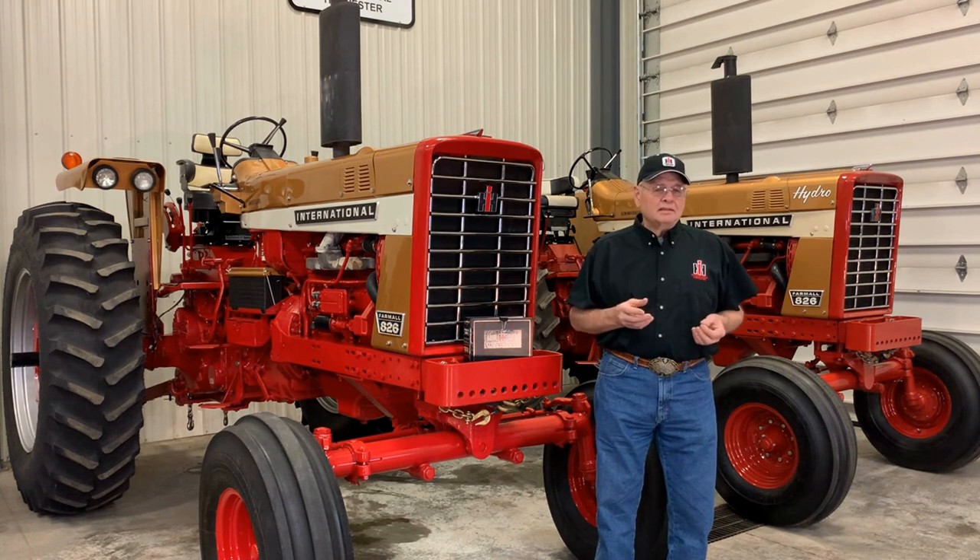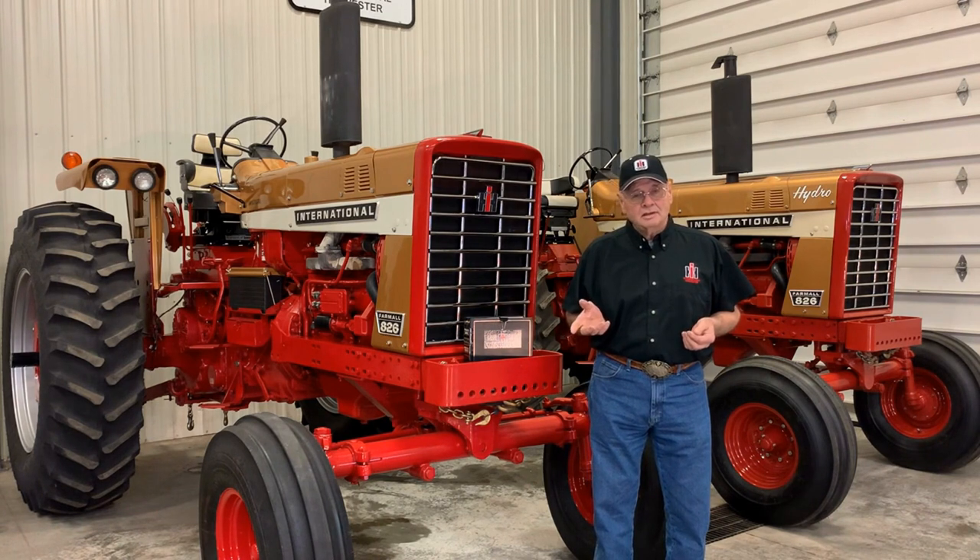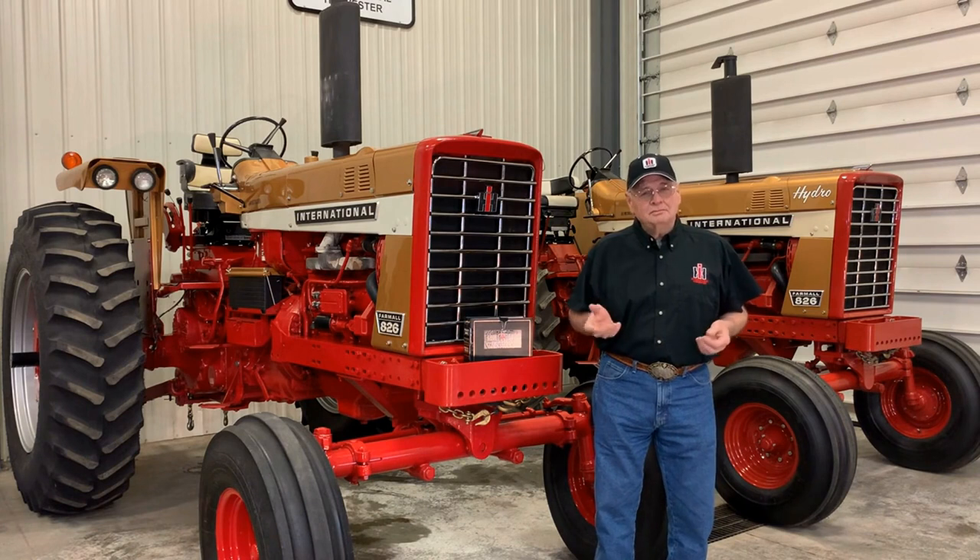We estimate that there are approximately 700 to 750 authentic gold demonstrators out there. Some are very rare and some not so much.